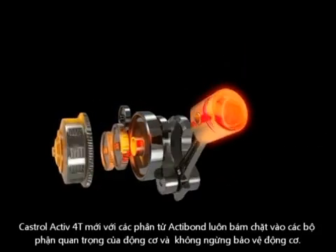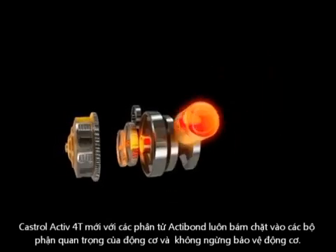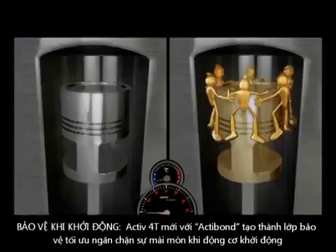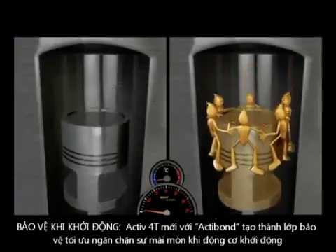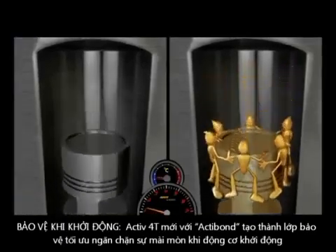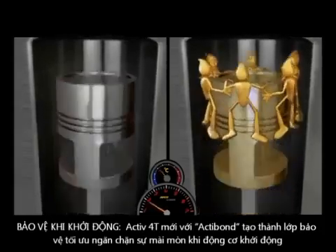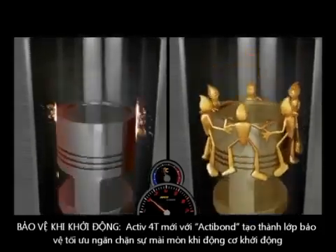These Actibon molecules cling tightly to the parts in your engine and provide it with continuous protection. Ordinary oils drain off engine parts when the bike comes to a halt. When you start the engine, the engine parts are not lubricated, which causes maximum friction and therefore maximum wear takes place.